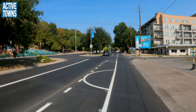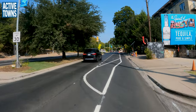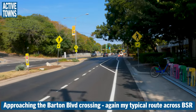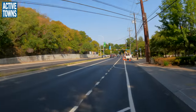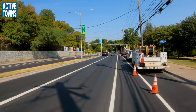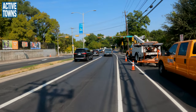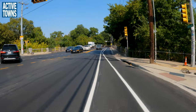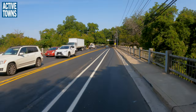It looks like they're doing some work up here so we may have to maneuver around it. This is the first morning of this project so they may be doing some adjustments — that's understandable. We'll merge over. Again, very light motor vehicle traffic; we're past the morning rush hour. This is brand new right here — we're able to have a bike lane with a little bit of a buffer.